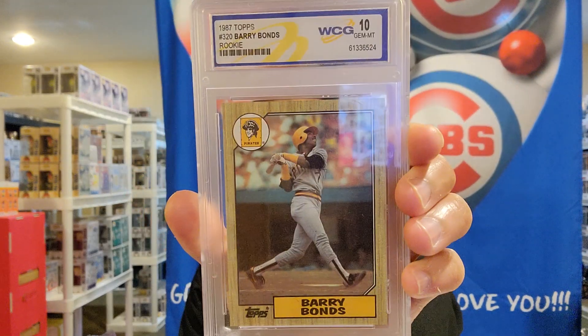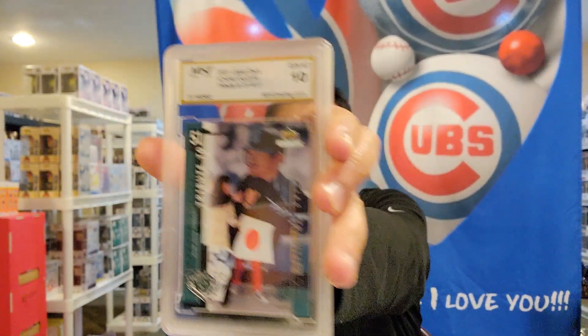Hanley Ramirez was supposed to be this one stud — here's what happened with the Red Sox, but it didn't work out. Then we have 1987 number 320 Barry Bonds rookie, WCG 10. And a 2001 Ichiro Suzuki — another gem mint 10. So they're all 10s, but I wasted 300-some dollars.